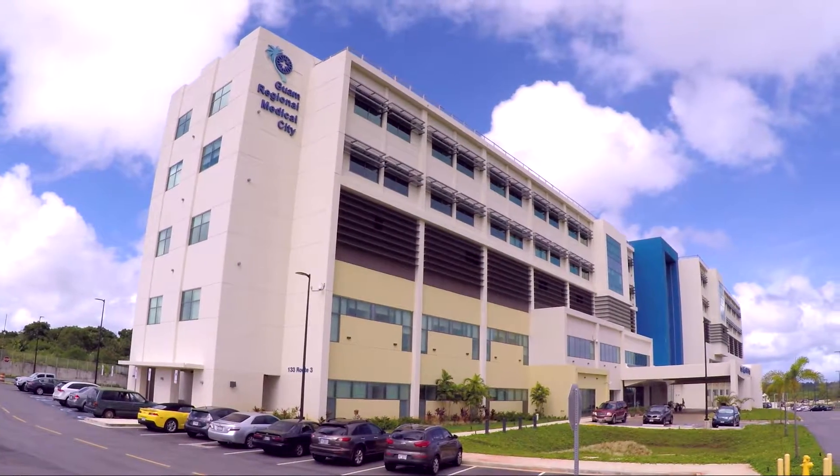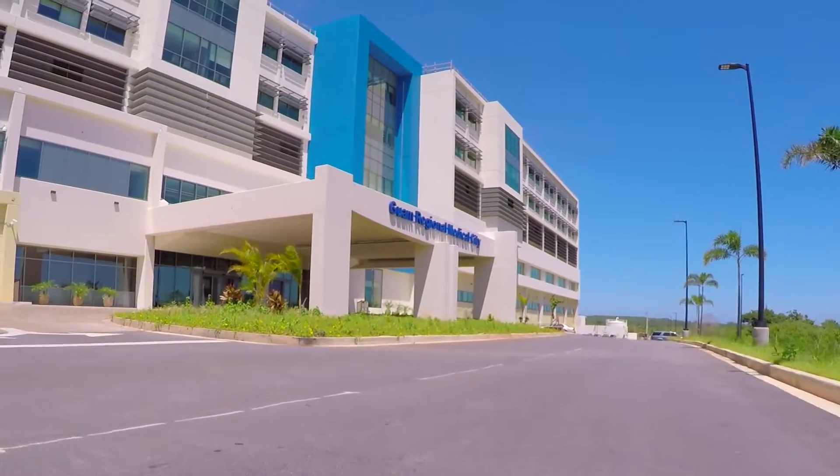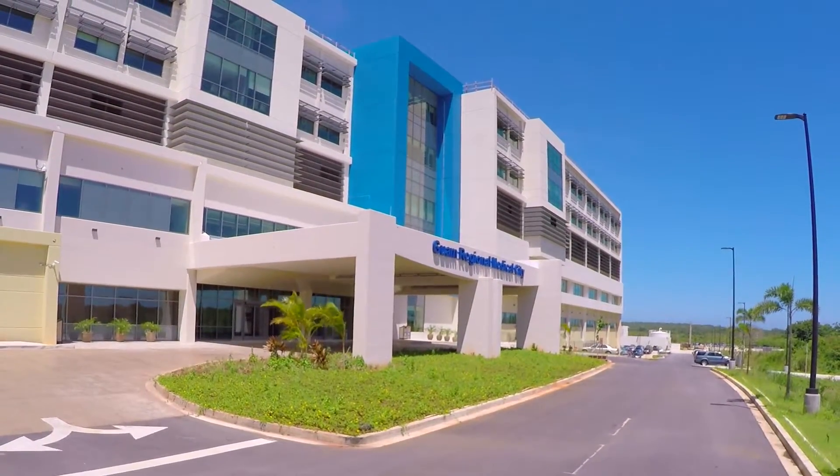GRMC neurosurgeon Dr. David Weingarten recently performed a stereotactic biopsy to determine the nature of an unknown growth on a patient's brain.